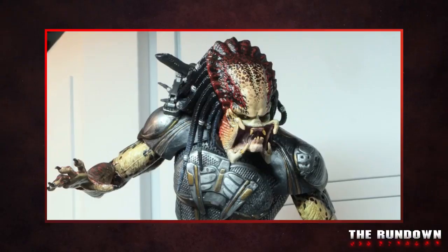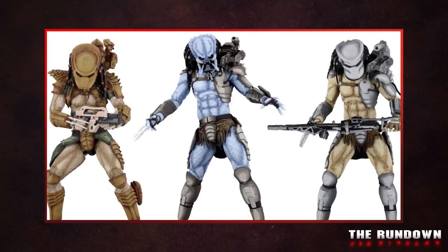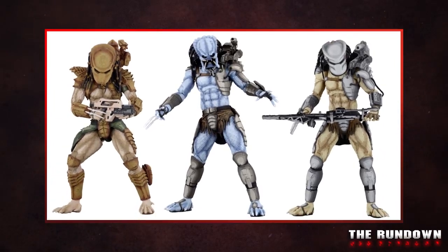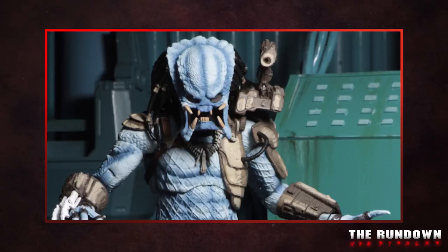We are here with Mr. Randy Falk of NECA, resident expert of all things Alien and Predator. The company started in the late 90s and he's just been running with it ever since. At this point they're about to hit a hundred different Predator figures. There's so much new great content with the new film coming, with video games, with the Dark Horse comics — there's always fresh territory to mine.